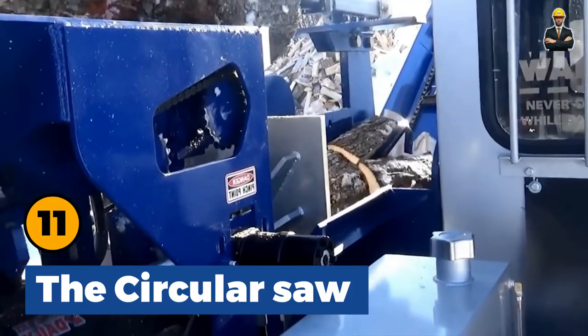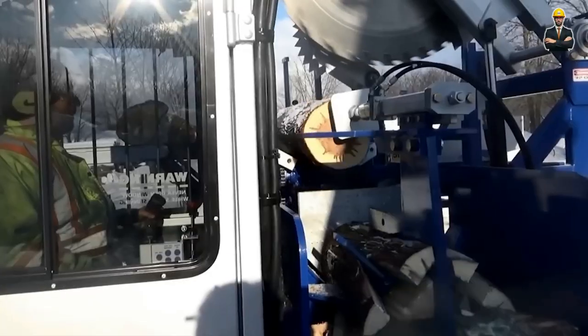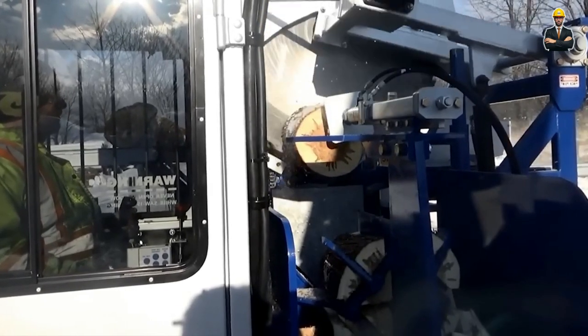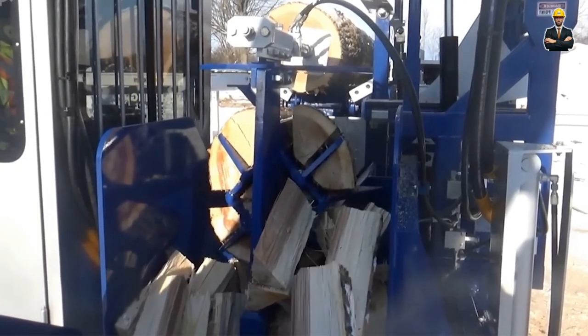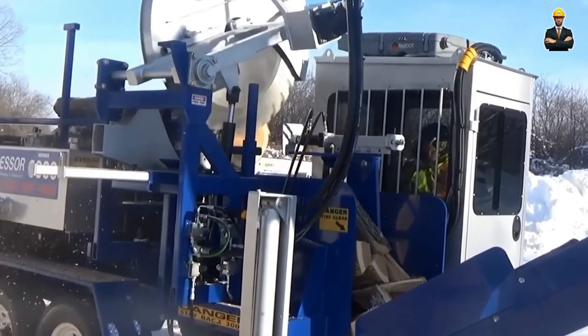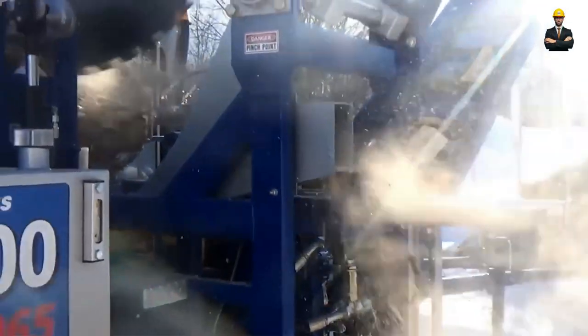Circular Saw: This is a circular saw specially designed for chopping large wood with a maximum log diameter of 70 cm. This machine is capable of cutting logs up to a maximum length of 9 meters, helping people prepare firewood for winter quickly thanks to its advanced technology.